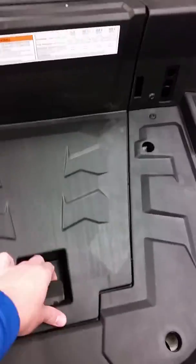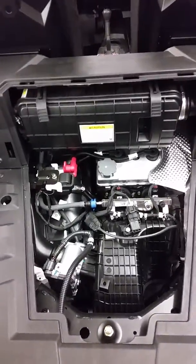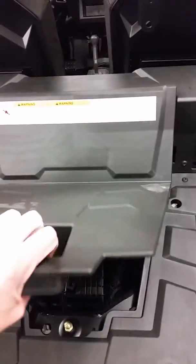Quick thing I always like to show people about the RZRs — look how easy it is to get to the motor. Back in the old days we had to take the thing halfway apart just to be able to check the oil.